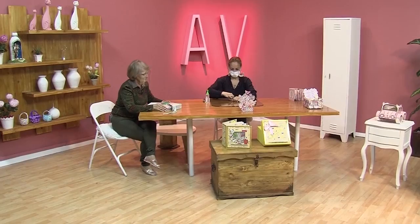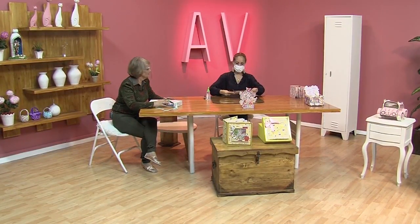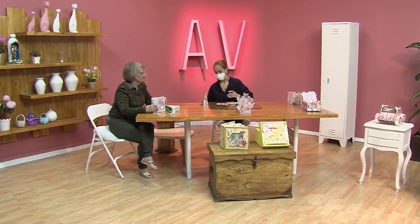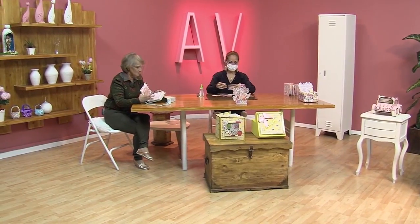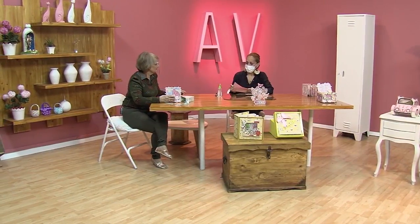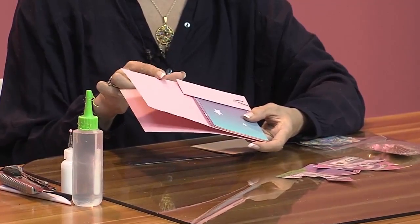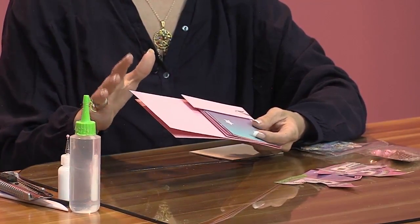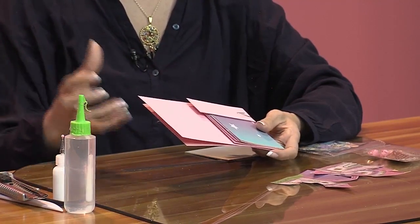Vamos a hacer esta tarjeta, pero la vamos a hacer diferente. Ahorita vamos a hacer un castillo de princesas. Nosotros necesitamos, es muy fácil, para la estructura necesitamos cartulina o el papel de 220 gramos de color. Lo trabajamos siempre en el color que nos combine con lo que estamos trabajando. Si vamos a hacer para un niño, entonces lo hacemos azul, rojito, amarillo.